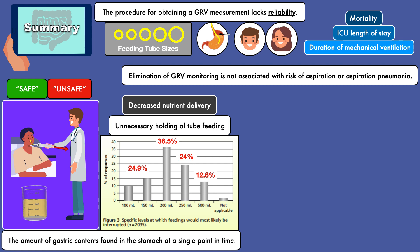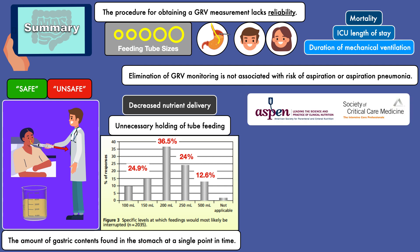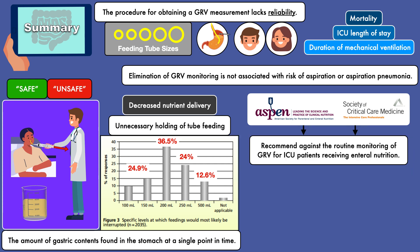It is for this reason that organizations like the American Society for Parenteral and Enteral Nutrition and the Society for Critical Care Medicine recommend against the routine monitoring of GRVs for ICU patients receiving enteral nutrition.